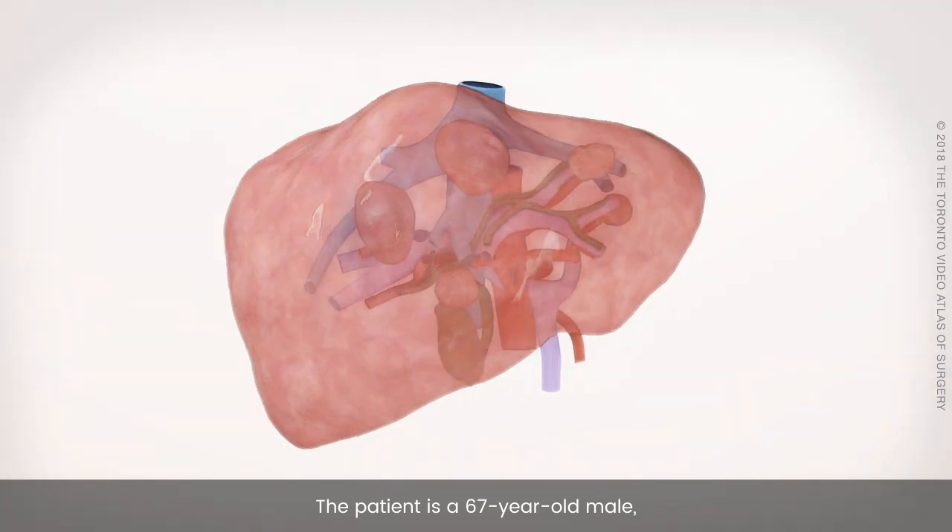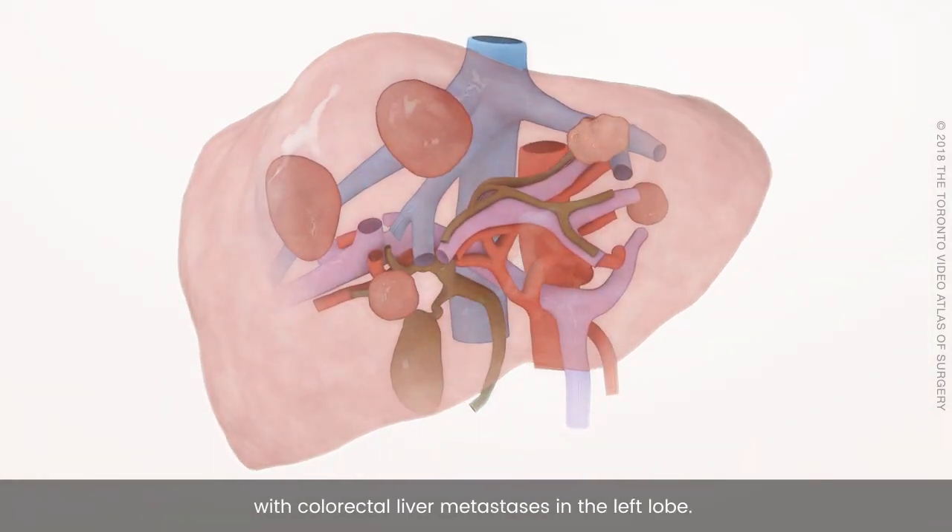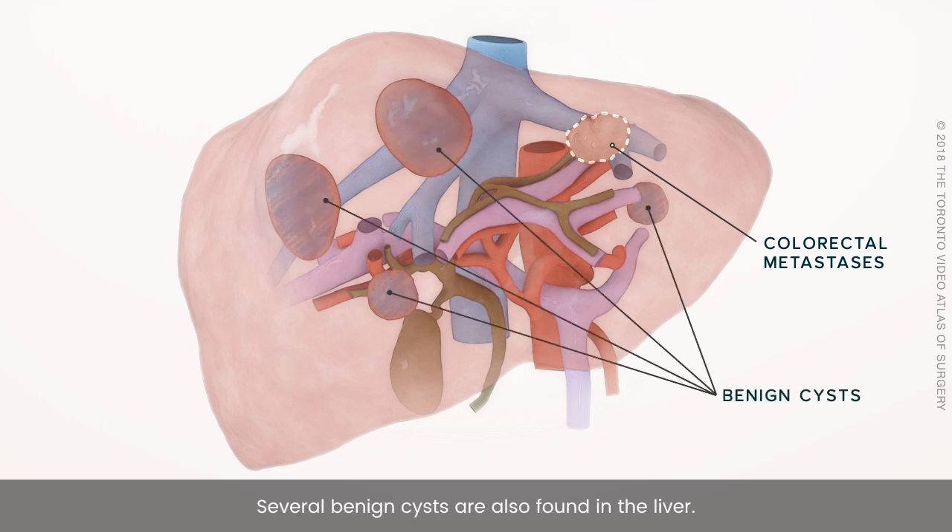The patient is a 67-year-old male with colorectal liver metastasis in the left lobe. Several benign cysts are also found in the liver.